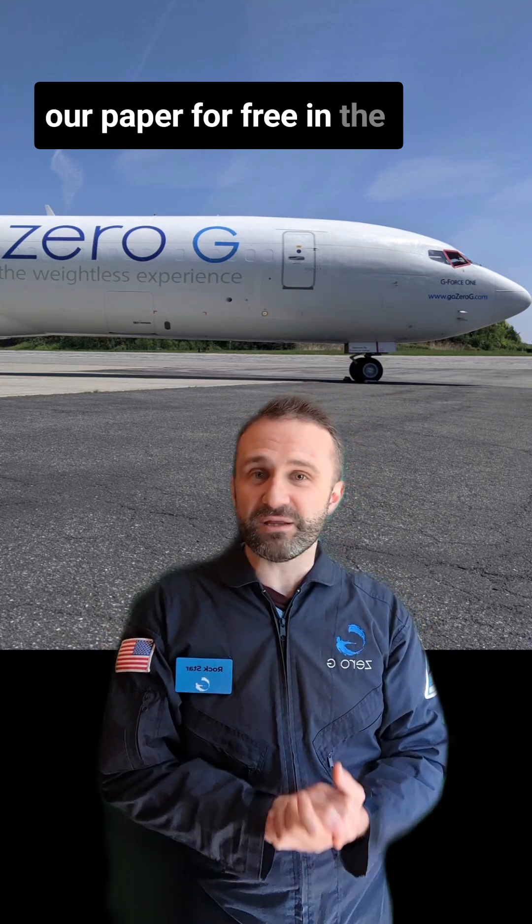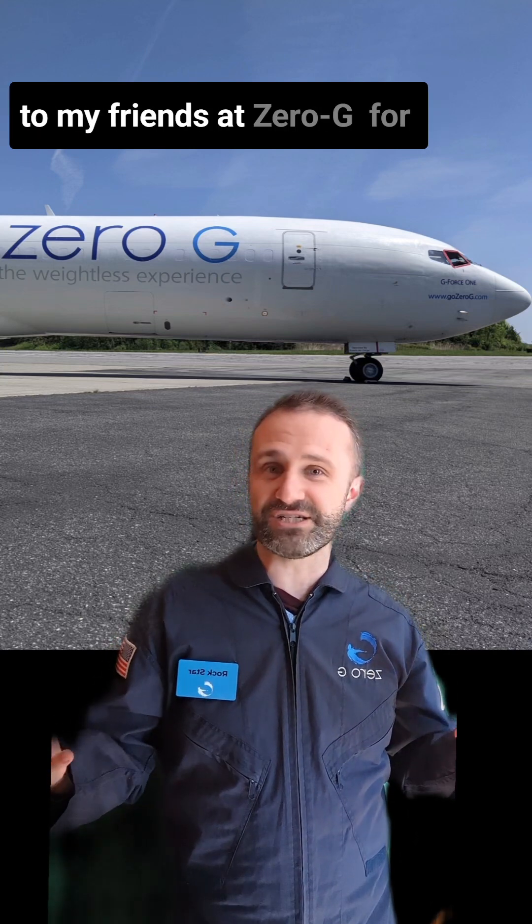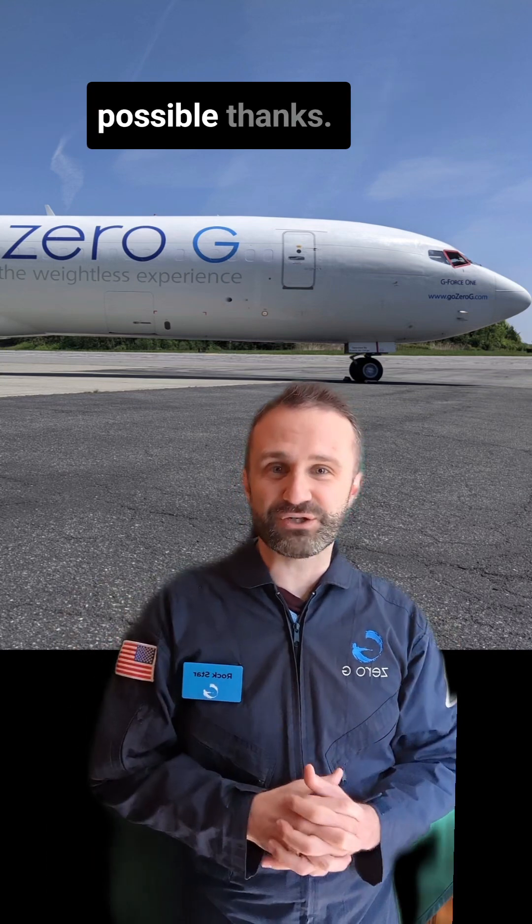You can read our paper for free in the Planetary Science Journal, and of course a huge shout out to my friends at Zero-G for making this kind of research possible. Thanks.